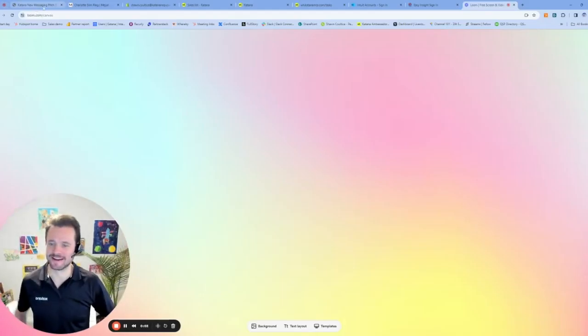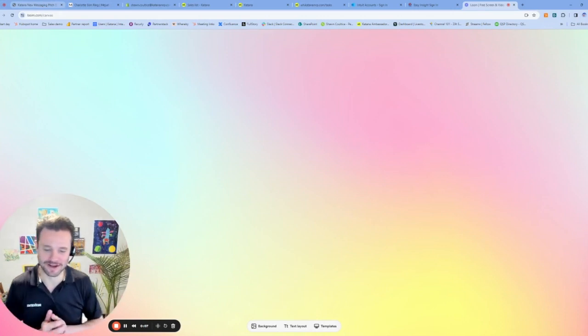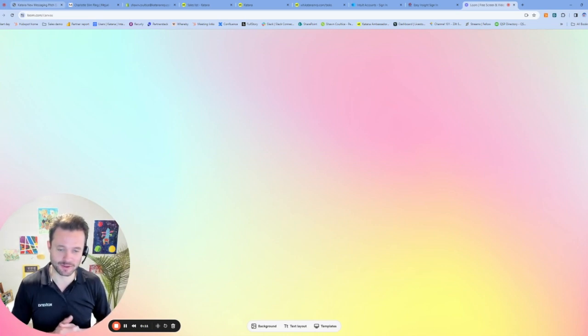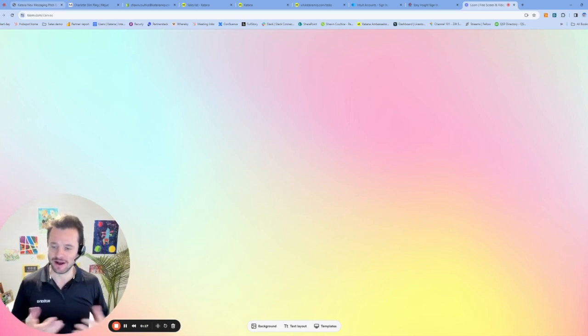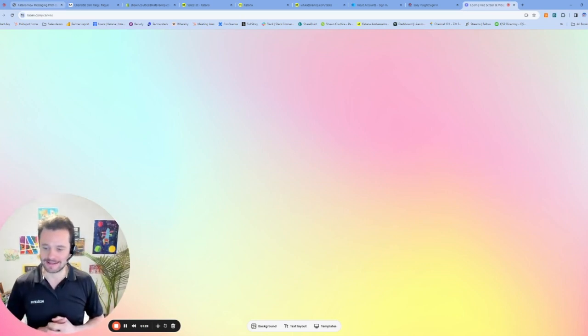Hello, Sean Coulthus here with Katana. I'm really excited to walk you through an overview of how Katana can work with Shopify, help businesses manage their inventory and fulfill their orders, and then gather that information and send it over to QuickBooks so you can manage your financials all within that online tech stack of Katana, Shopify, and QuickBooks Online. So let's take a look.